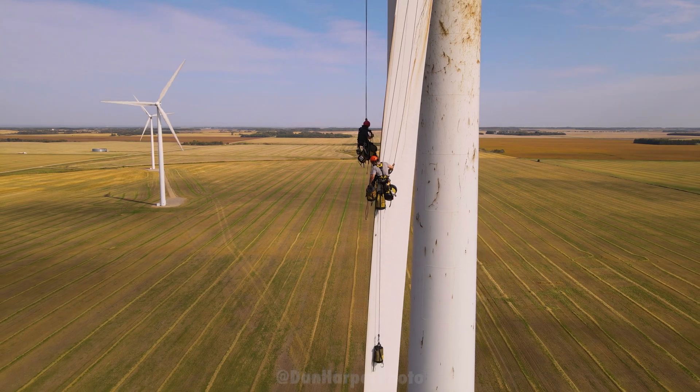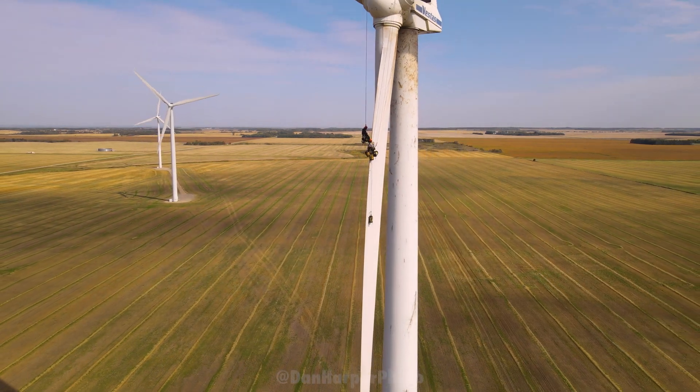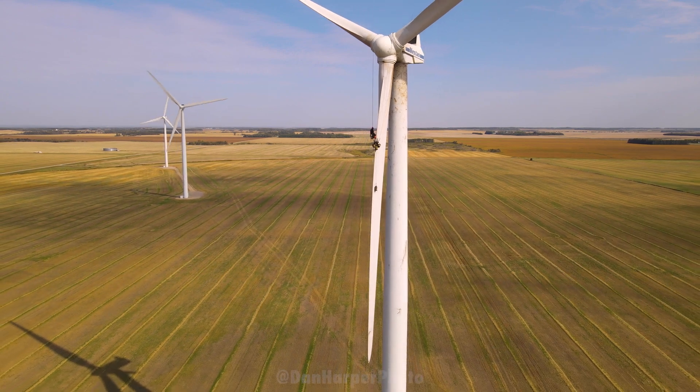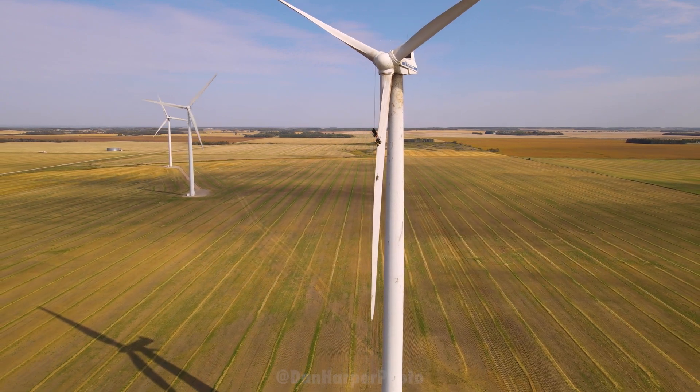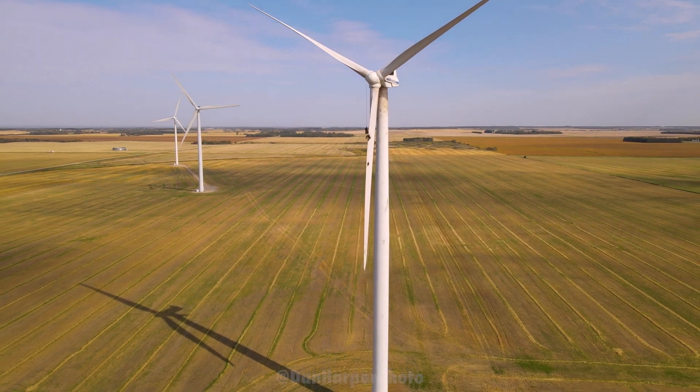While researching wind turbines, I discovered that farmers get around $4,000 to $8,000 per turbine on their land, which is based on the megawatt output. They're compensated for the land usage and also for the access roads and space the turbines themselves take up.